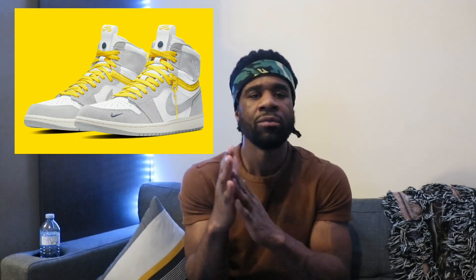Before we get into the technicalities, let's talk about the Jordan 1 in general. This is a pretty solid, simple colorway — you've got white smooth leather on your toe box and middle panel, and covering the rest of the sneaker is a nice gray suede, and it looks like a really nice suede too. On the front of the toe cap there is an extra Nike sign, which I believe is in navy blue.